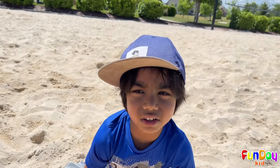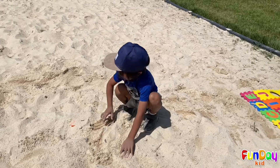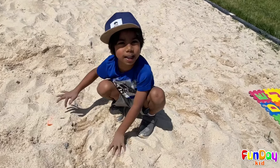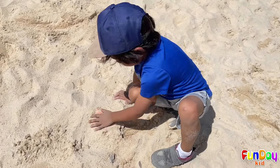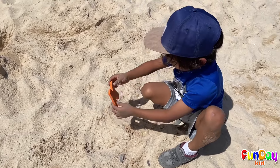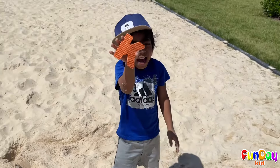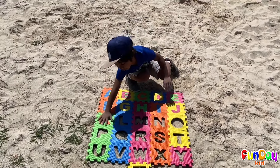Now let's find the letter K! Wait, did I see something? Wait a minute... It's the letter K! Awesome! K is for kangaroo!